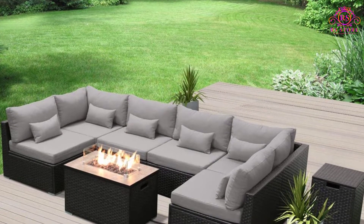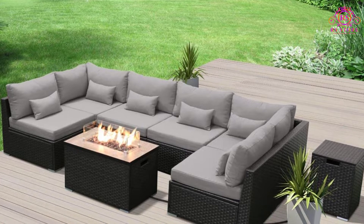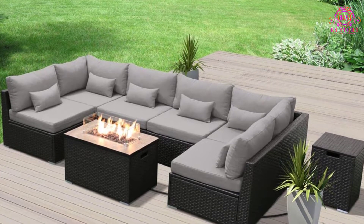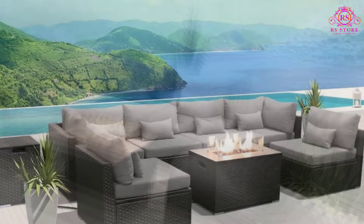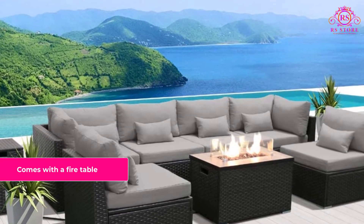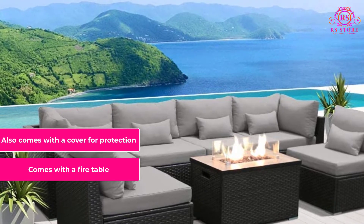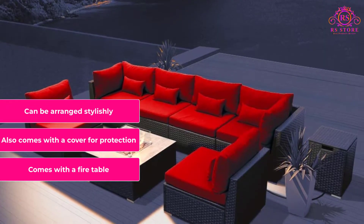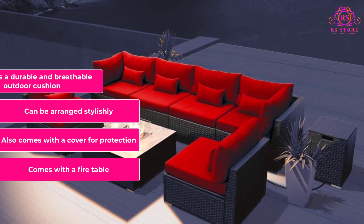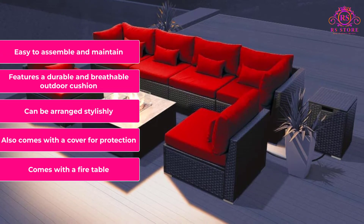Also, the sofa is easy to arrange and requires no technical knowledge. Furthermore, this set comes with a cover to protect it from the weather elements when not in use. What we like: Comes with a fire table. Also comes with a cover for protection. Can be arranged stylishly. Features a durable and breathable outdoor cushion. Easy to assemble and maintain.